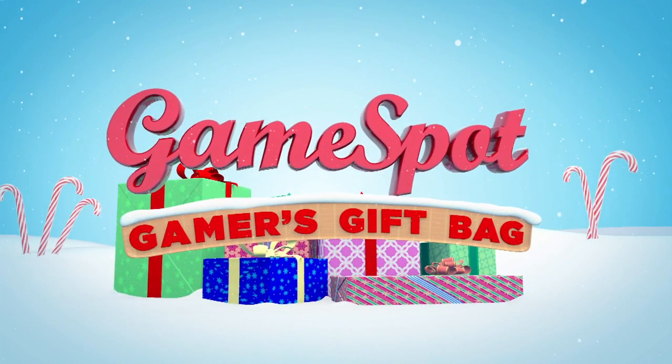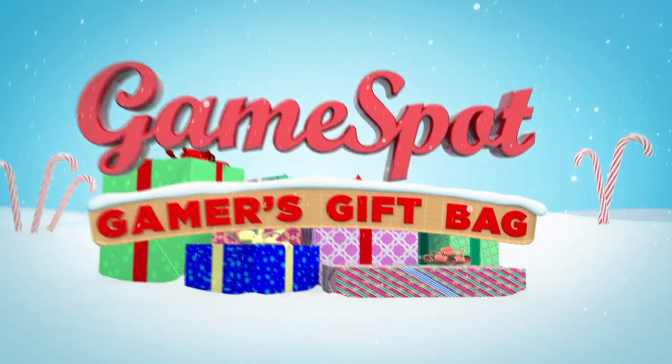The holiday season is here once again, and so is GameSpot's Gamers gift bag for the best picks for PC games and hardware this year.